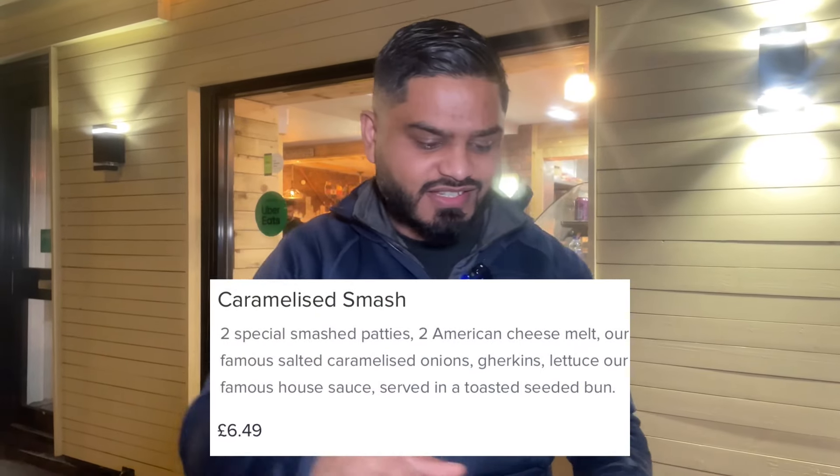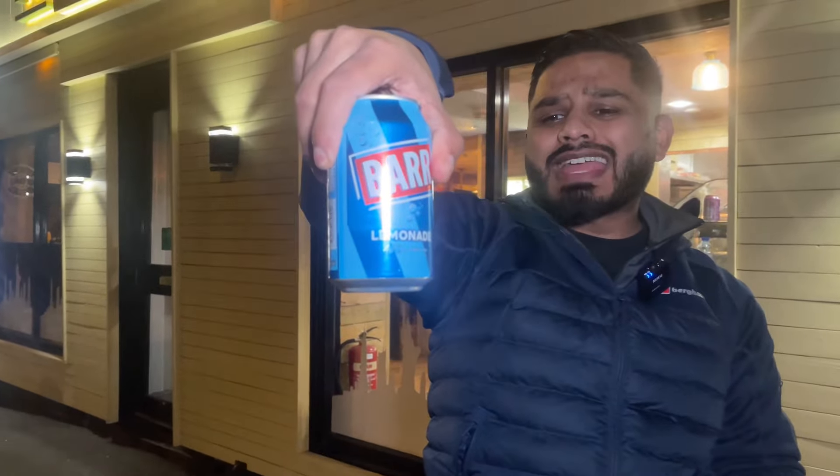That is drool bucket certified, and I think — big statement here — that is the best smash burger in Bradford. Drool bucket certified. We've got the bar lemonade boycott going strong. Yeah, that is absolutely delicious. That's really nice actually — oh, that is really nice. That's the first time I've had bar lemonade.